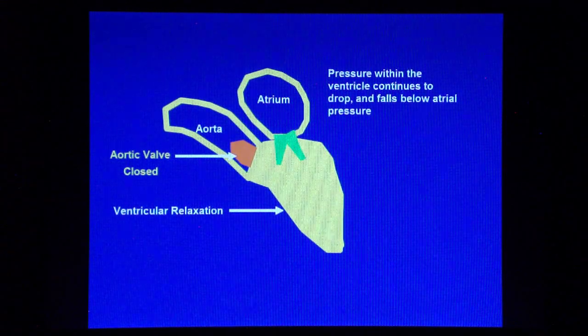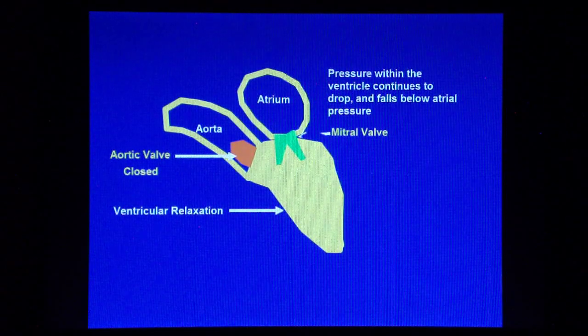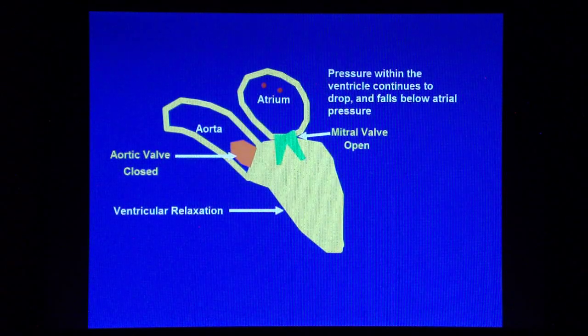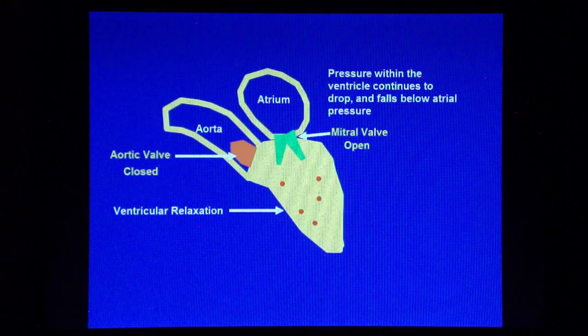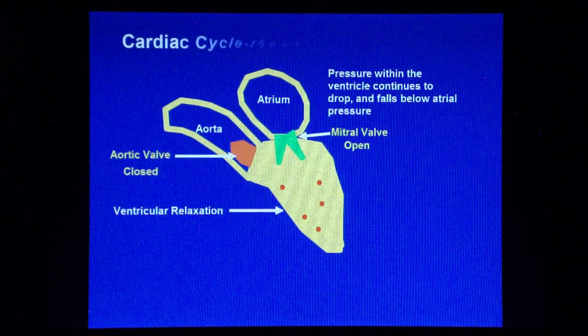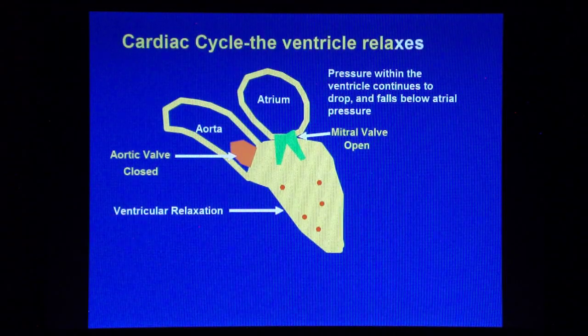As the pressure within the ventricle continues to drop, eventually it becomes less than that in the atrium, causing the mitral valve to open. The blood, which has accumulated in the atrium during ventricular contraction, flows passively into the ventricle, and the cycle starts again.